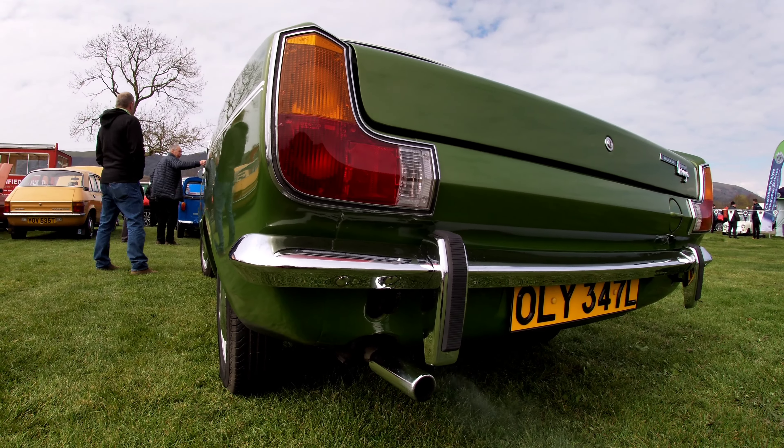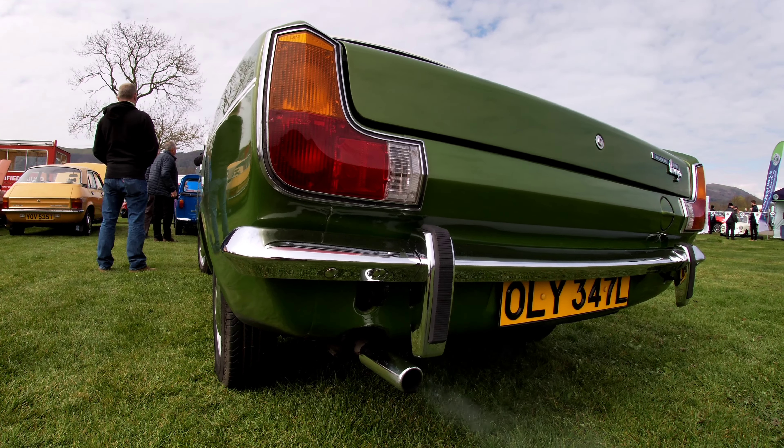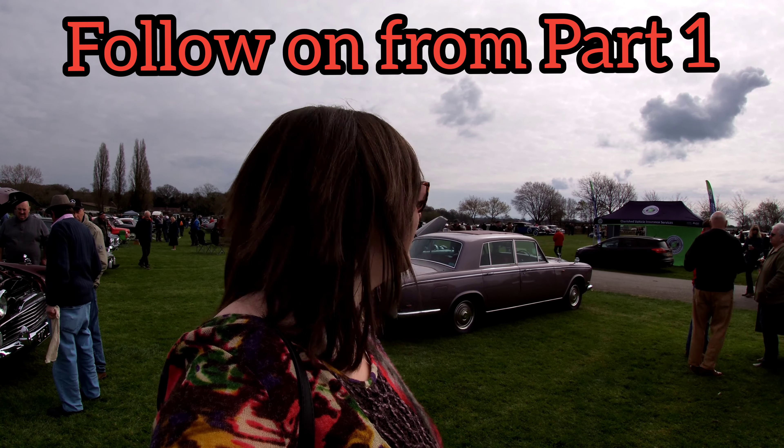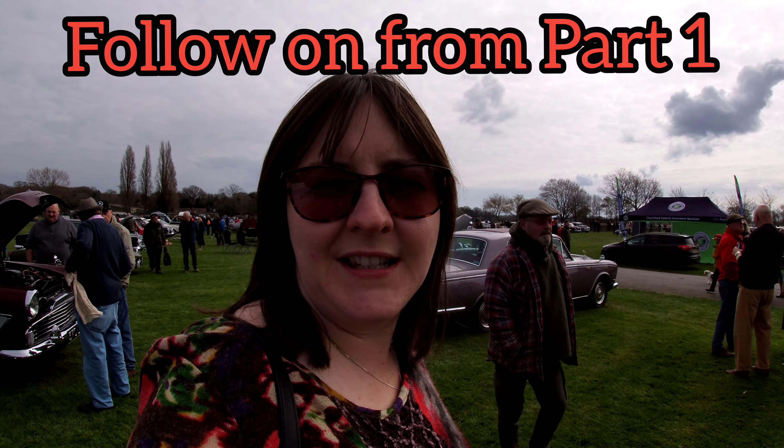Let's have a listen, have a smell as well. I can smell it, you can't. Right then, I think that's all the 60s cars. Let's go and see what 70s are here.